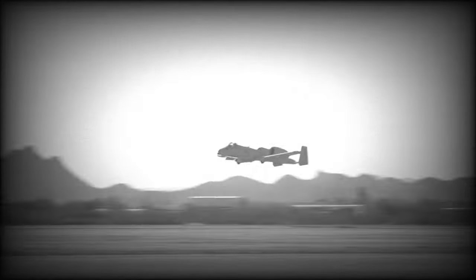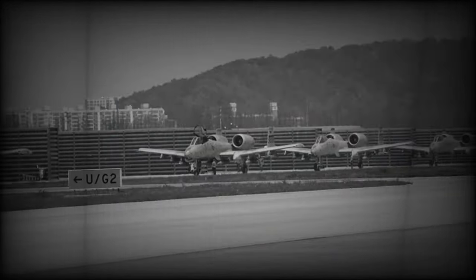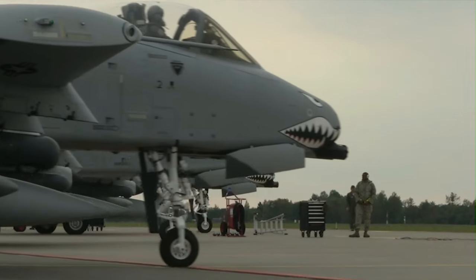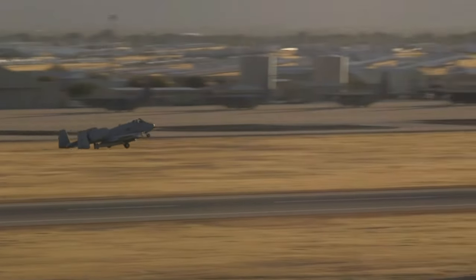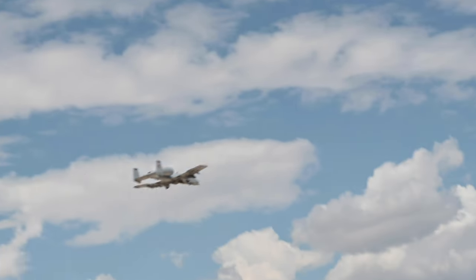The A-10A aircraft first flew on February 15, 1975, and 715 aircraft were delivered between October 1975 and March 1984. The fleet was modernized under the Precision Engagement Program, resulting in the A-10C, which first flew at Eglin in 2005.